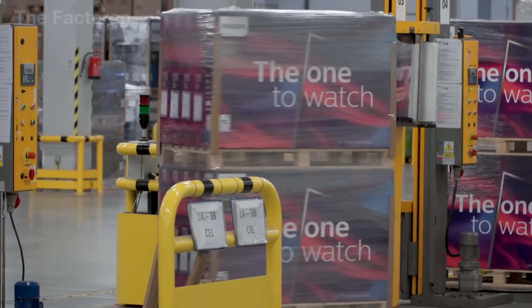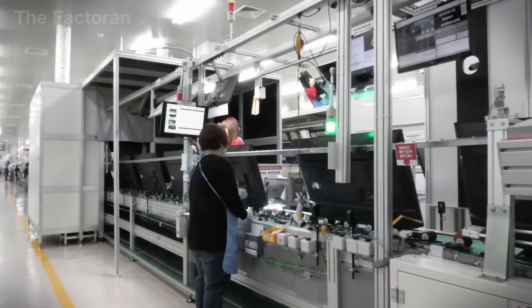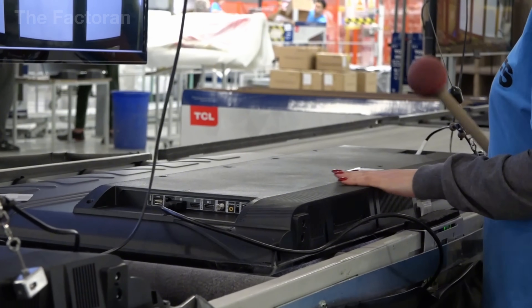About 200 million televisions are sold worldwide each year. And to meet this enormous demand, major technology factories operate around the clock, day and night. But have you ever wondered, how are televisions made?